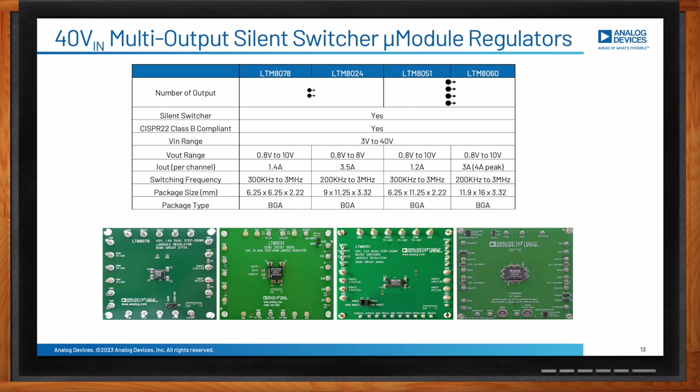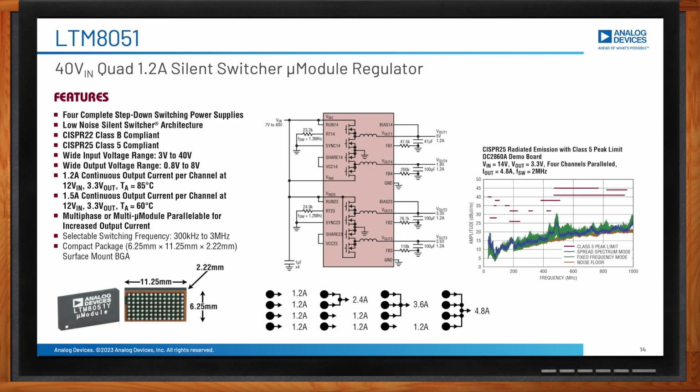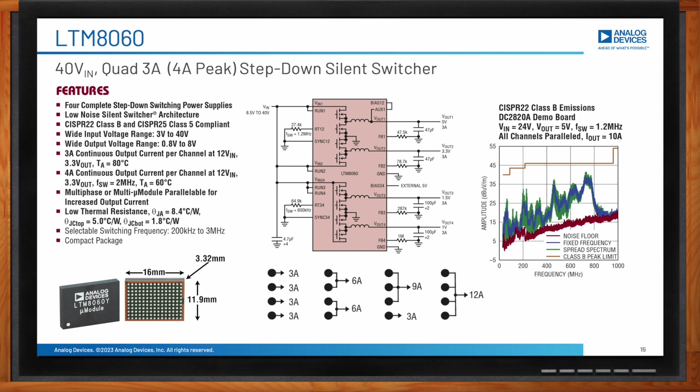The LTM8051 is a four complete step-down silent switcher in one package. Its four outputs can deliver 1.2A to various subsystems with different voltage requirements, or be paralleled to provide 4.8A. It is compliant with CISPR 22 and 25 radiated emission standards. The LTM8060 is a quad 3A step-down converter with a 4A peak current, also compliant with CISPR 22 and 25 EMI standards. It can be used in multi-phase operation to provide 12A, or synchronized and paralleled with other LTM8060s for even higher output currents.